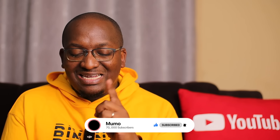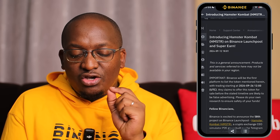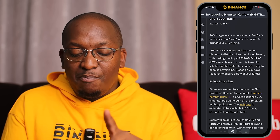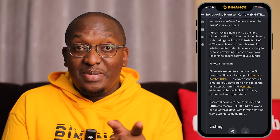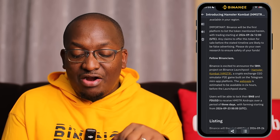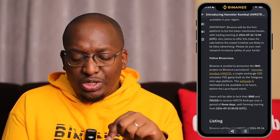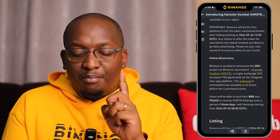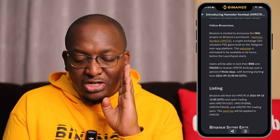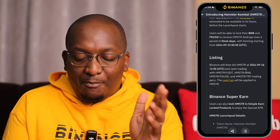Hamster Combat (HMSTR) is a crypto exchange CEO simulator play-to-earn game that has been built on the Telegram mini app platform. The launch pool is currently going on right now — it just launched today and Hamster will be listed on the 26th, which is in less than two days. The seed tag will be applied to it.